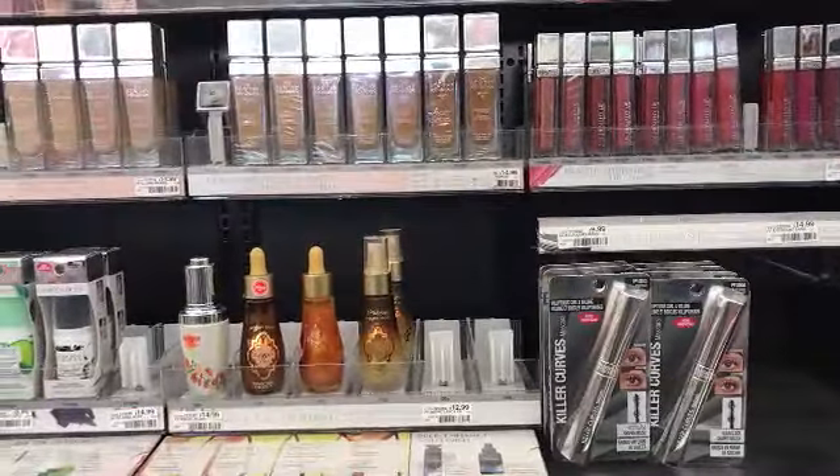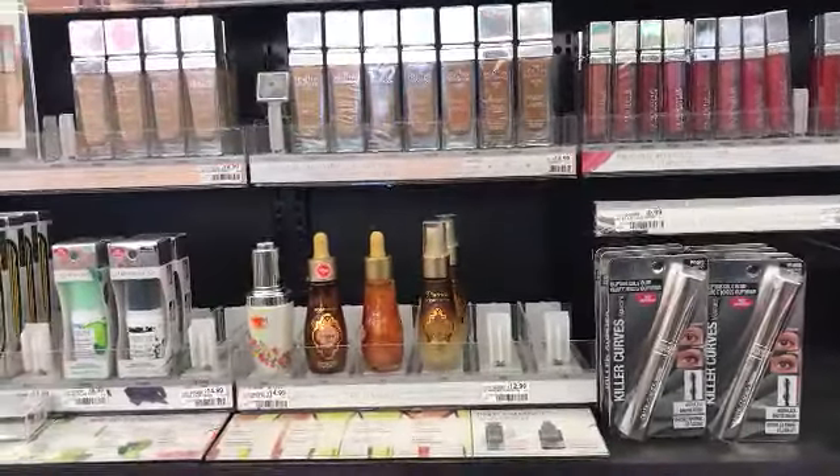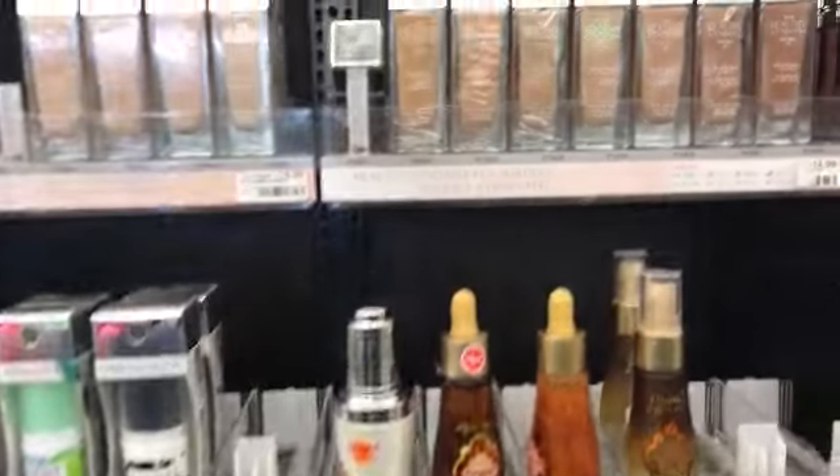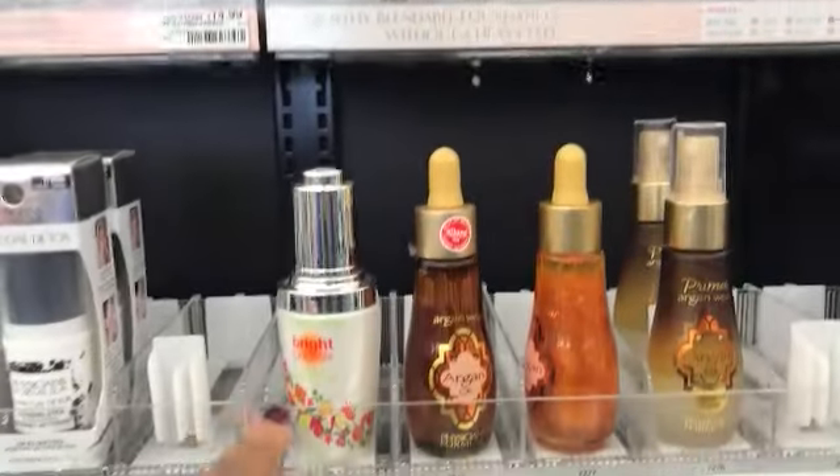Hey guys, we are here at CVS — I missed CVS last week, not this week! Let's get into this week's deals. The formula is spend $15 and get a $10 register reward.